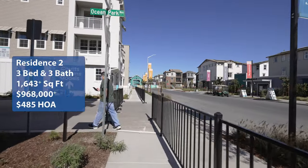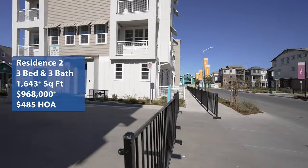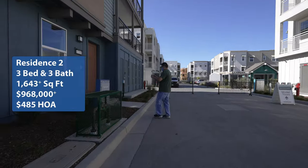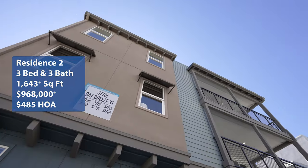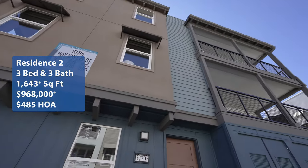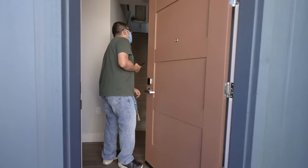We're going to take a look at Residence 2. It is a three-bedroom, three-bath, 1,643 square foot home. We have a starting price of $968,000 with an HOA of $485 a month. If you're interested in real estate, looking for homes in the Bay Area, or need some interior design ideas, come on this tour with us.